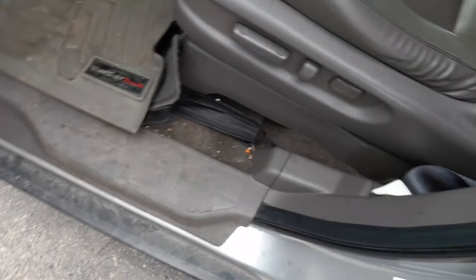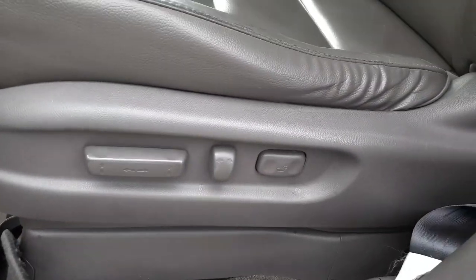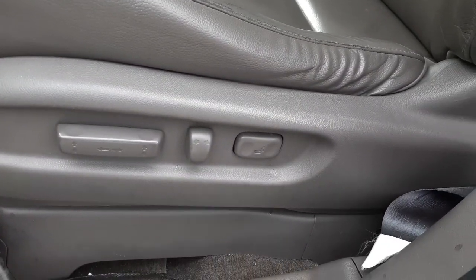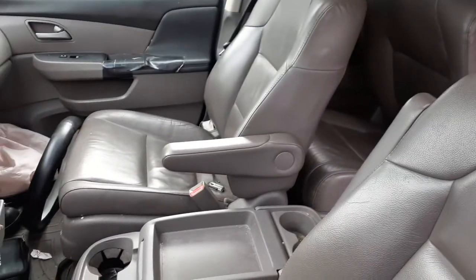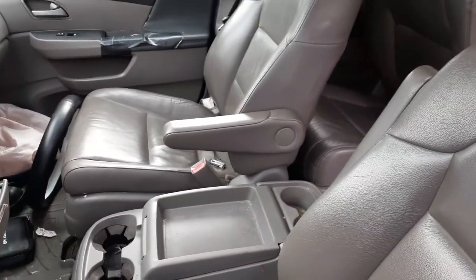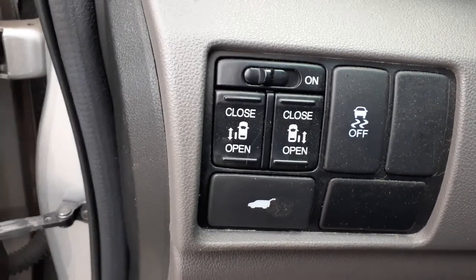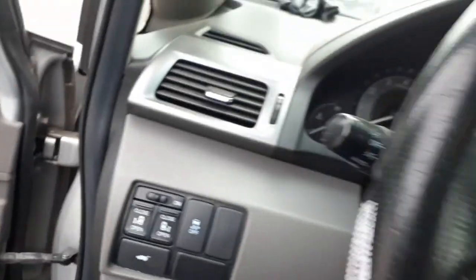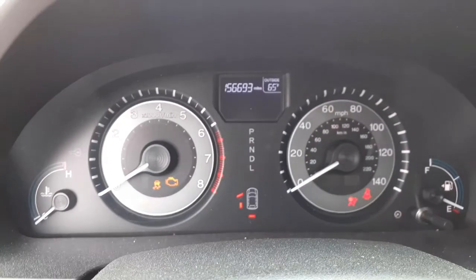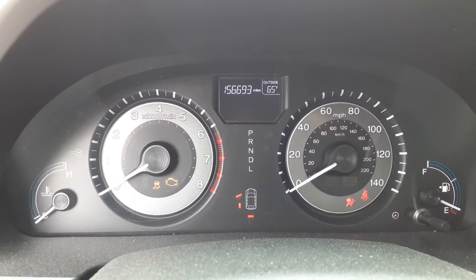Window switches are dual automatics in the front — power window, power mirrors. Left side seat is eight-way power with power recline. Right side seat is four-way power with power recline. These are heated seats. Switches for sliders, traction control, and rear gate lift are right there.